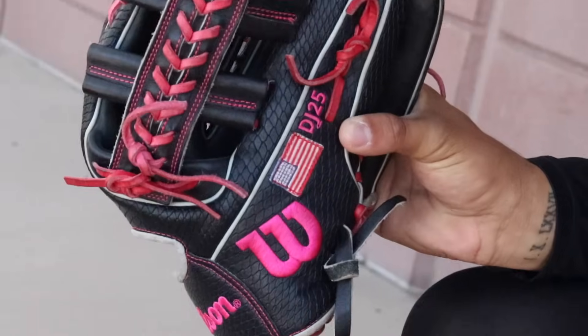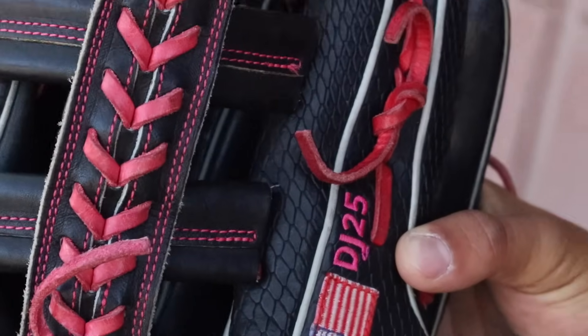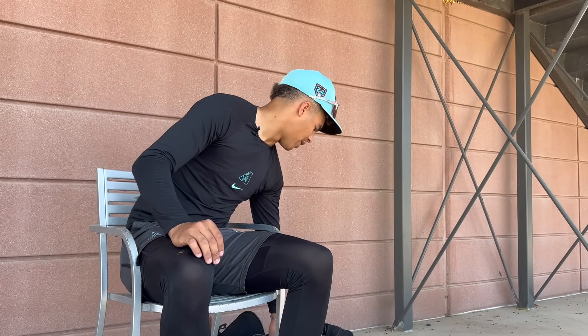I love the laces on the side — just a design that kind of came out sort of recently and I just love having it. What size is that? 12.75.